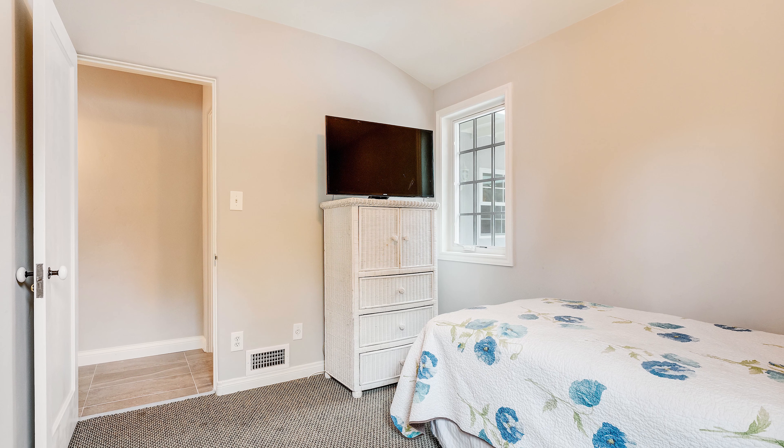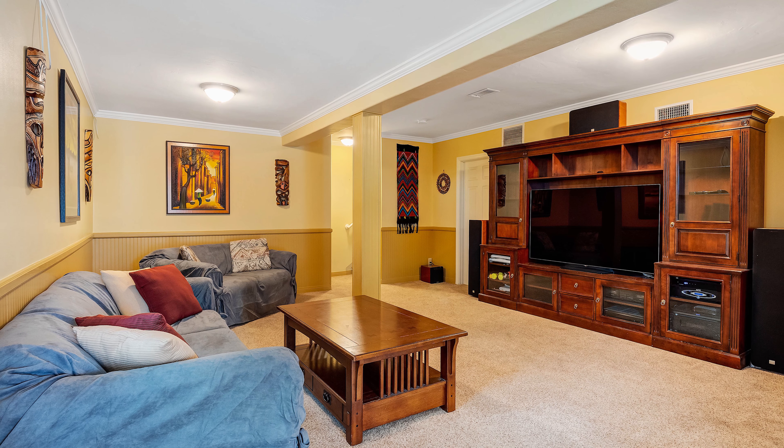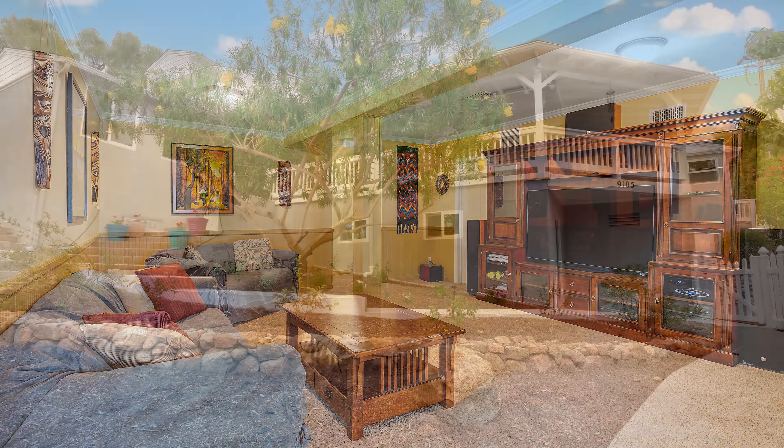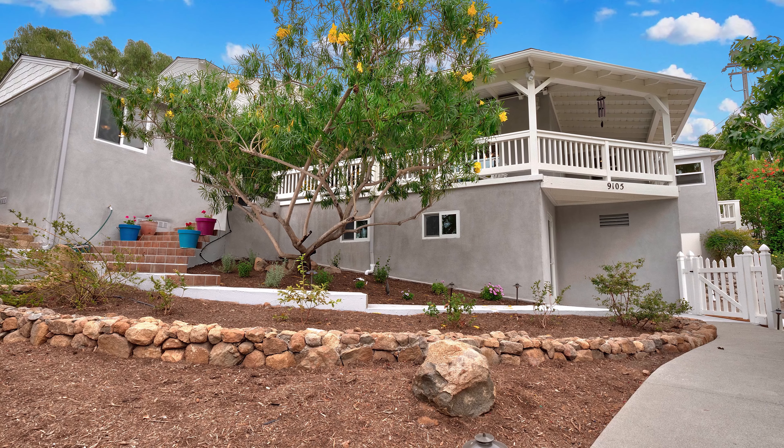We were even more surprised when we went downstairs and found that there was a basement in a home in San Diego. I knew from the very first moment we walked into this house that this was supposed to be ours.